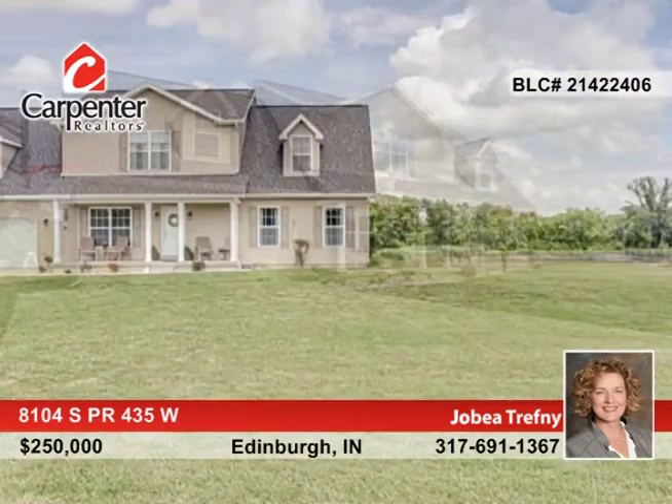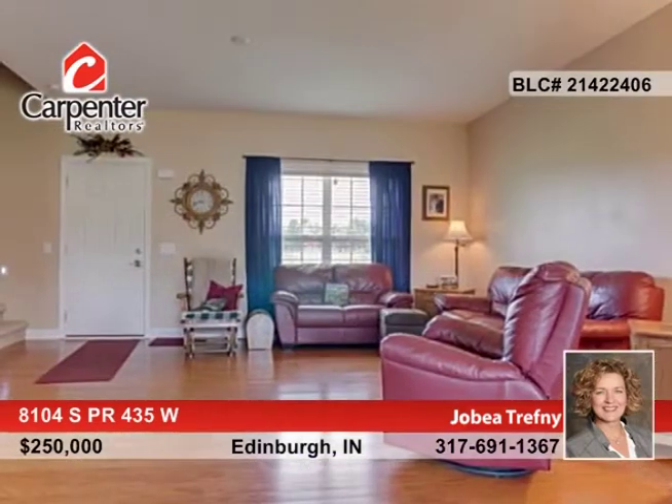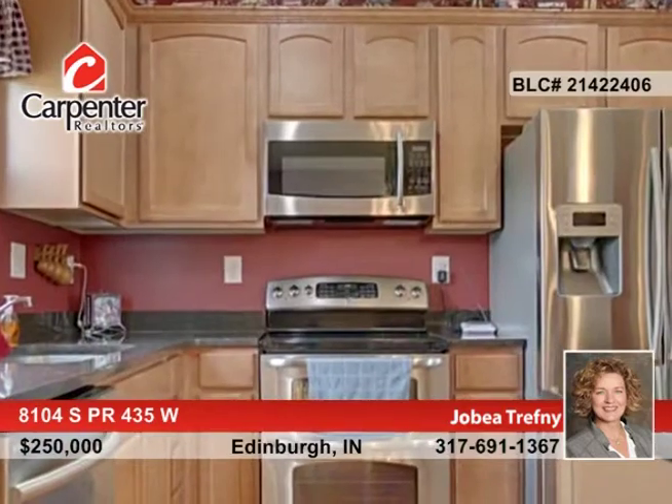Quality built, this four bedroom, two and a half bath home is seated on five acres with a stocked pond. This home boasts nine foot ceilings and an open concept floor plan with a huge bonus room over the garage.